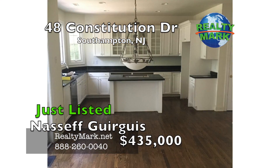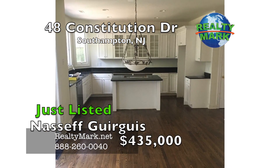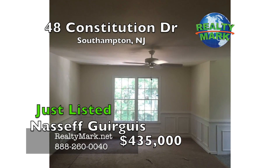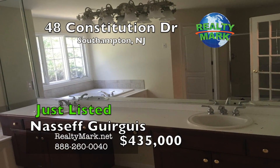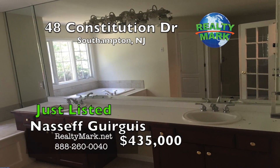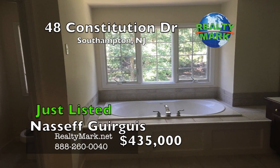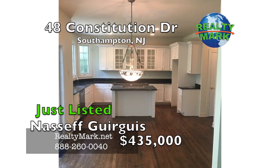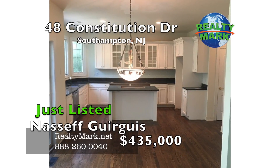Gourmet eating kitchen with custom cabinetry, all topped with granite and a new full appliance package. Huge master bedroom with his and her closets and a sitting room. Luxurious master bath with jacuzzi tub and separate tiled shower. Upstairs, three additional huge bedrooms. Dual-zone heating keeps utilities nice and low. The entire home has been freshly painted. New carpet as well as all hardwood floors have been refinished.